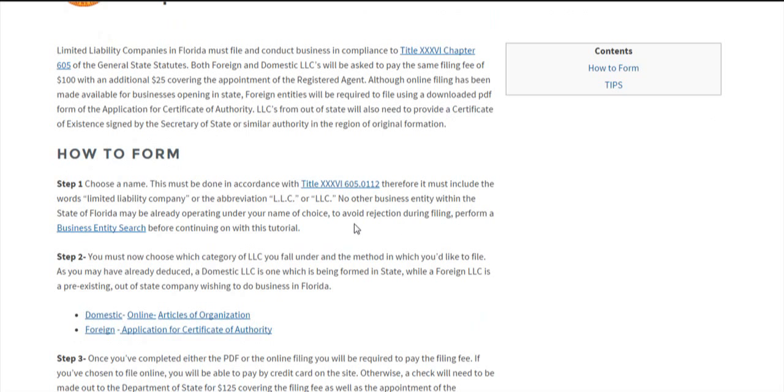The first thing you'll want to do when forming an LLC is to choose a name. It must be done in accordance with state statute title 36605.0112, which means it must be completely unique within the state of Florida, and it must contain the words 'limited liability company' or a similar abbreviation.